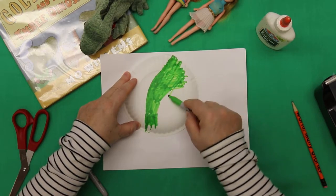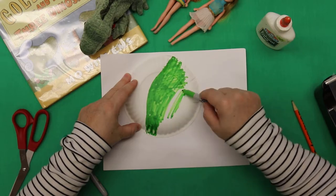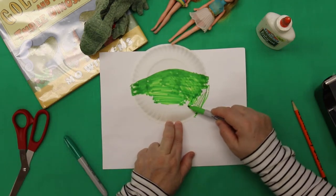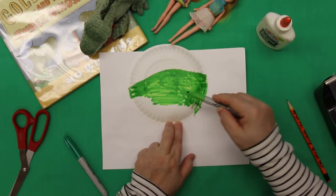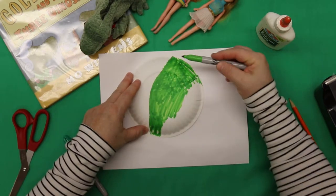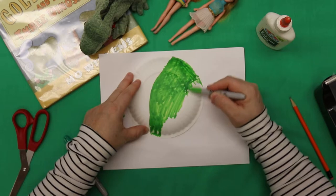Oh, the smell of Sharpie — I tell you! It's going to be our dinosaur body. It probably would have been better with paint, but that would have taken about a half hour or an hour to dry and we just don't have time today — no time, like the rabbit in Alice in Wonderland!